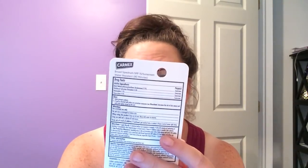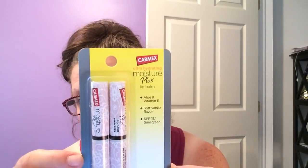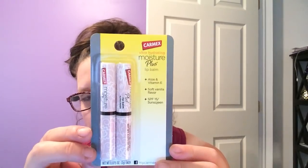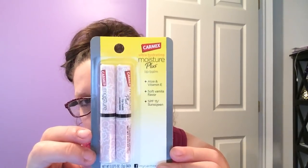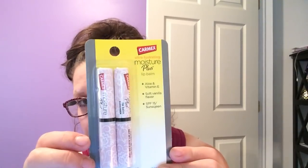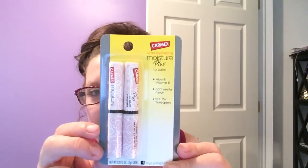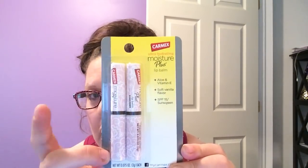Carmex — Carmex has been around forever. This is a two-pack. Total weight is 0.75 ounces. You're getting two of the Moisture Plus lip balms with soft vanilla flavor, sunscreen 15, and aloe and vitamin E. Usually at a Walgreens or CVS, because it's a brand name, you wouldn't touch this for under four bucks. When I saw these, especially in the vanilla scent and flavor, I was really jumping on this quick. I did pick up a couple — this is a great, great buy.